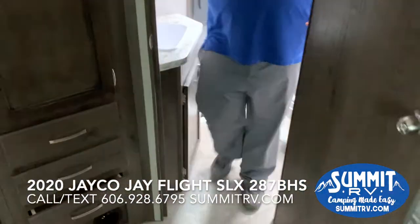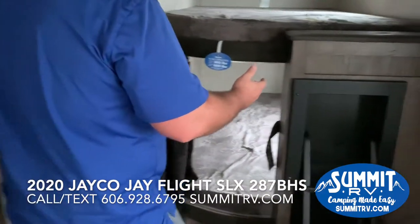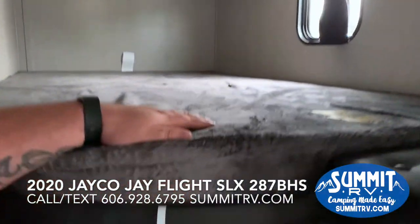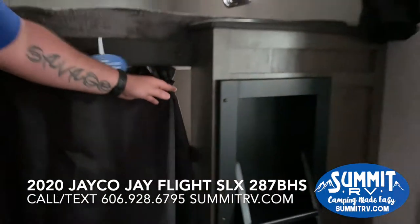Coming back here to the bunks, you can see there's a ladder to get up to the top bunk. These are oversized, full-size bunks that are made for two adults — your kids aren't going to outgrow these at all. You also have curtains for privacy if you want to close them off.